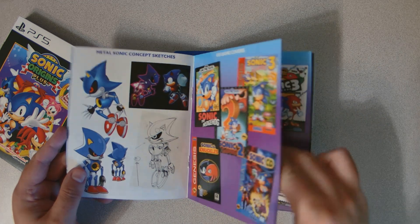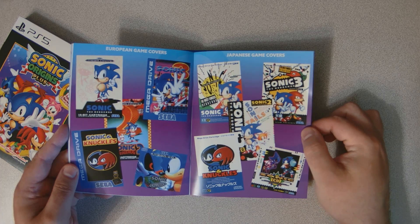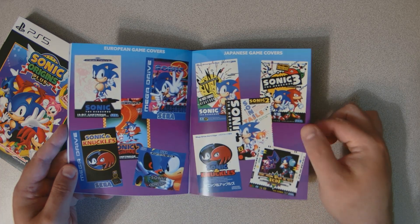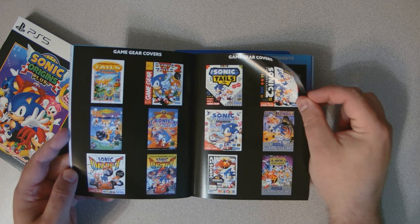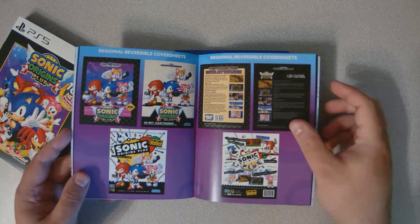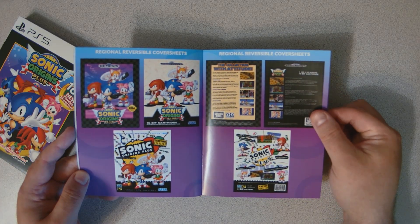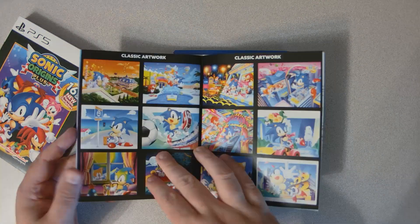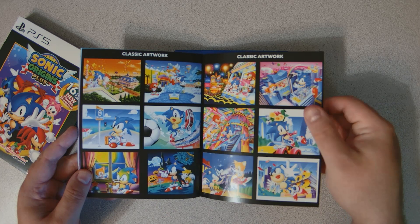Anyway, let's check out the rest of it real fast. Looks like we've got an art book with all the US game covers. The European and Japanese covers are kind of cool. Got the Game Gear covers — I think the Game Gear games are mainly what was added to this collection. Got regional reverse cover sheets too.